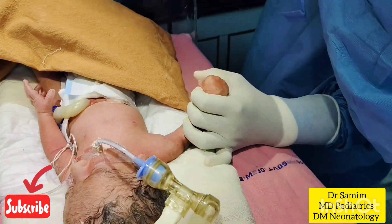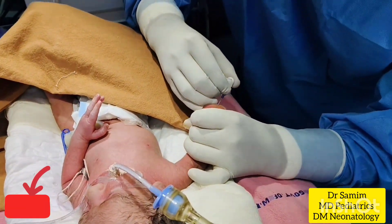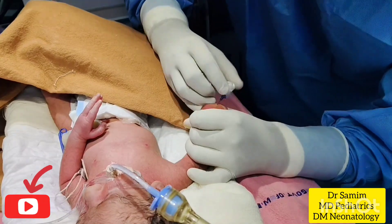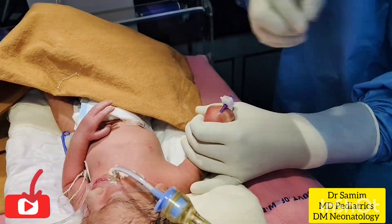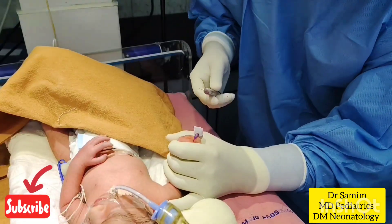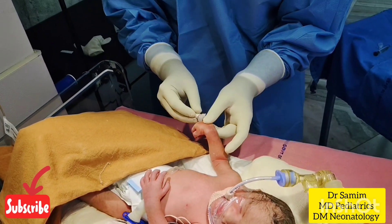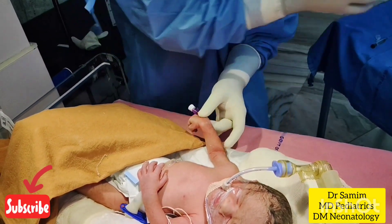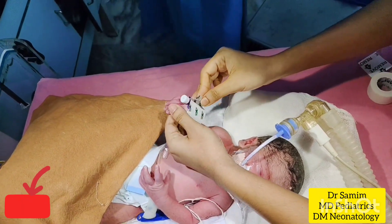Now I am doing intravenous cannulation with a 26-gauge cannula for administration of intravenous fluid and drugs and for doing blood gas analysis. We are fixing the intravenous cannula with transparent Tegaderm Skin Protective Adhesive.